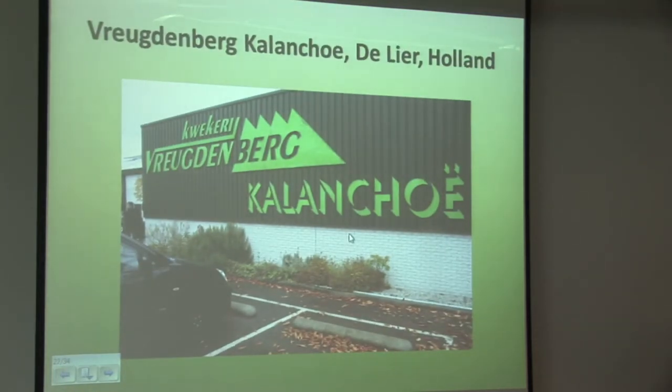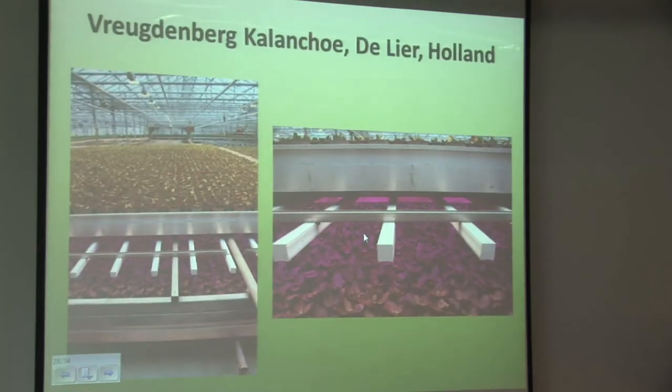This Kalanchoe grower has actually put another mobile bench under his existing bench and kitted that out with LEDs. The crop growing under LEDs is coming out a week earlier than the conventional crop on top, and he's seeing that it's rooting quicker under LEDs than with conventional production. The question for him is whether he now puts more layers in on a vertical plane, or does more of the same across his whole nursery — that's an interesting decision.